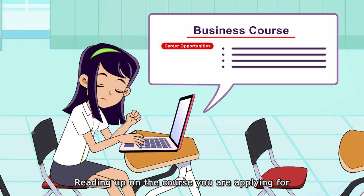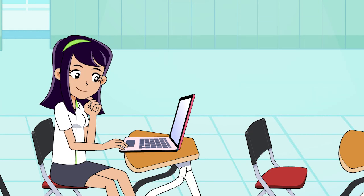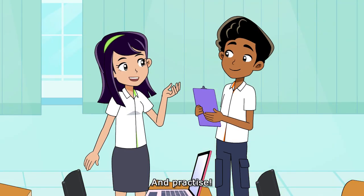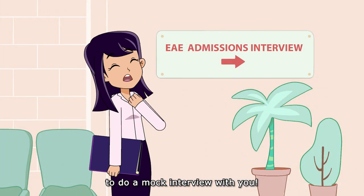If you get shortlisted, you'll need to prepare for an interview or an aptitude test. You can prepare by reading up on the course you're applying for and its career opportunities, thinking of interview questions you might be asked and how you will answer them, and practising. Get a friend or education and career coach to do a mock interview with you.